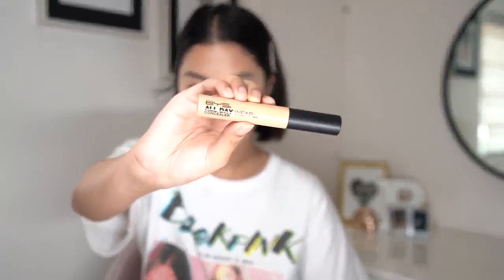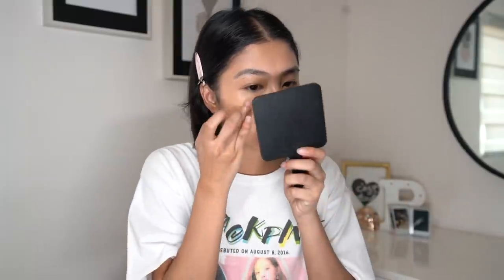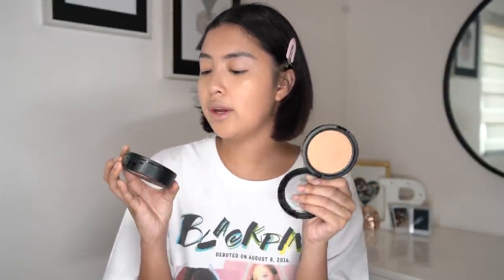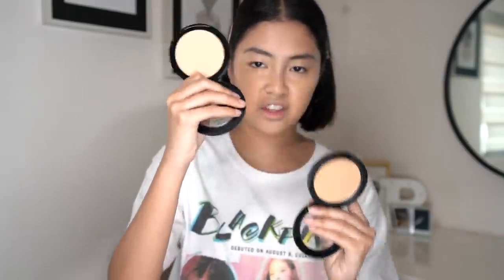BYS All Day Wear Concealer — the coverage is actually pretty good. I'm gonna set my face now. I don't think this setting powder is super matte. This is the one they sent me, the BYS All Day, and I think it's a bit dark for me, so I got myself the Two Way Cake Foundation instead. I think I'm gonna go for that one.